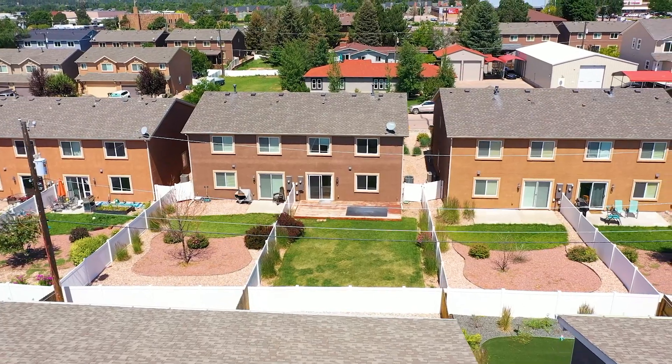If you're looking for a newer, low-maintenance home with a central location to all Colorado Springs has to offer, you've got to check this one out.